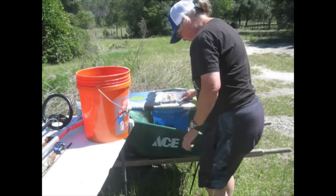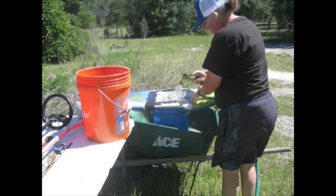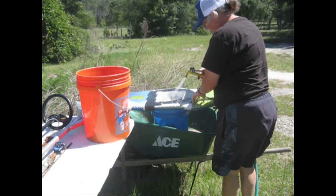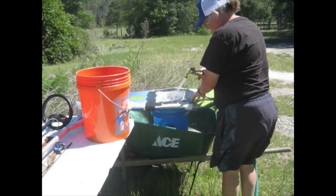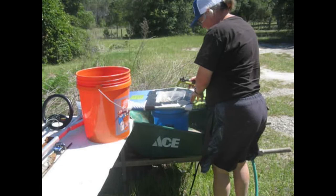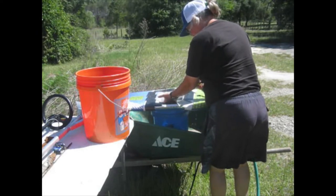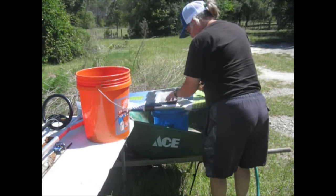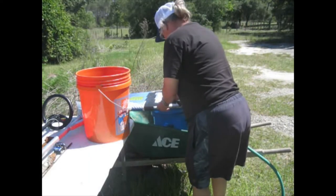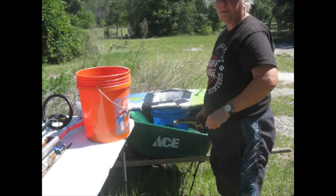Got some shells here. This time I went to Cedar Key. Lots of shells. I put it up a bit higher — it's easier on my back.